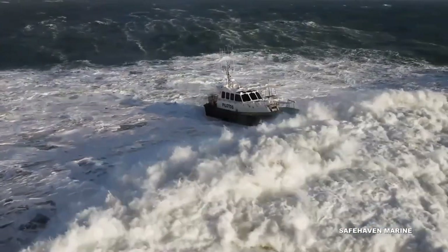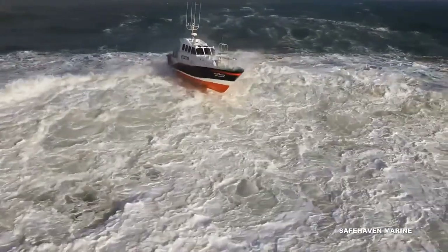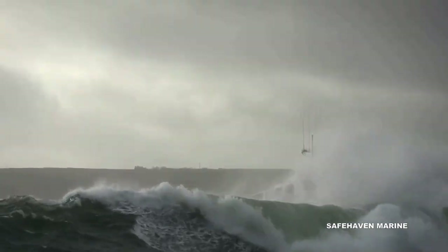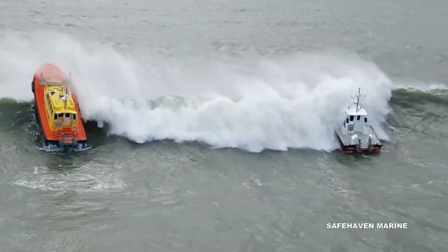The superstructure is also very strong and able to withstand a complete inversion, with 20mm thick glass used for the front windows to withstand the forces imparted when taking a big breaking sea over the bow.